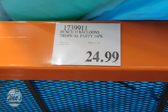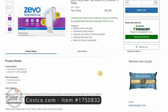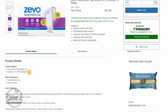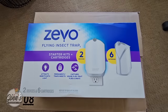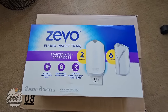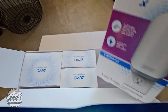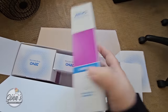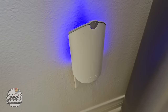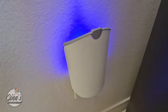Our next item is from Costco.com — the Zeevo Flying Insect Trap. I'd been seeing these online and couldn't find them in my store. Online they're $45.99 plus $3 shipping; in-store they're $39.99. I like it because it's chemical free. As soon as I ordered online, I found them at the Costco Business Center. You get two devices, each with a cartridge, plus two extra boxes — each box has two cartridges. Costco still had the best price.